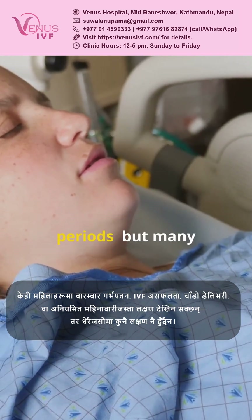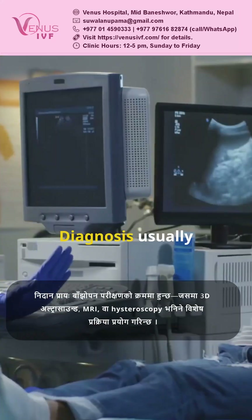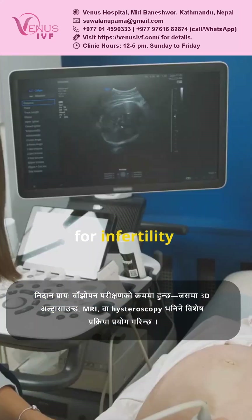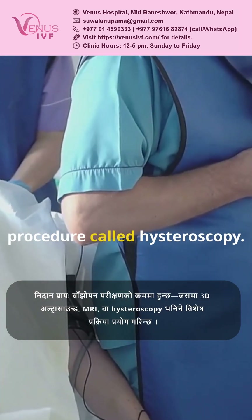Other symptoms include early labor or even unusual periods — but many women have zero symptoms. Diagnosis usually happens during tests for infertility, using a 3D ultrasound, MRI, or a special procedure called hysteroscopy.